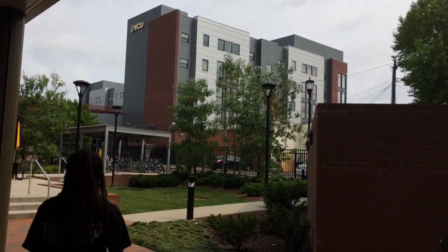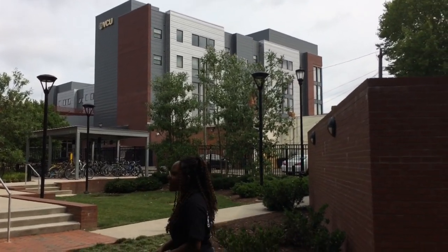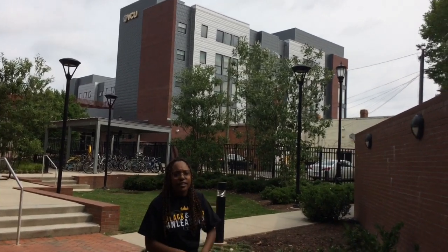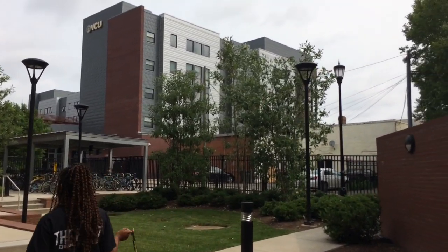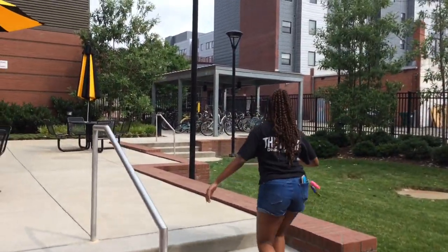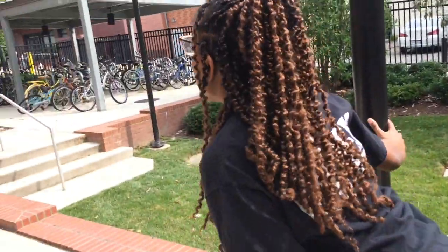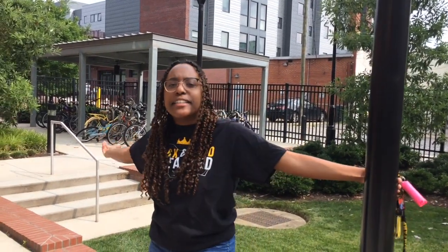Next to us is Grayson Broad 2 — it's the same setup but a different program; I think it's entrepreneurship rather than leadership. So that's it for today. If you have any questions, comment below. If you have more video ideas, comment below. If you want to see a tour of the whole campus, subscribe, like this video, and comment below. Thank you and signing off — bye, till next time!